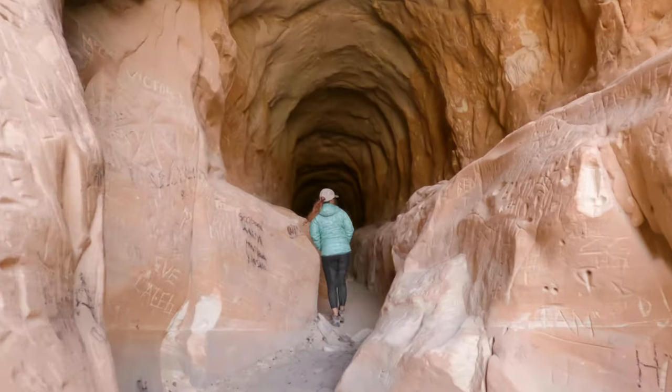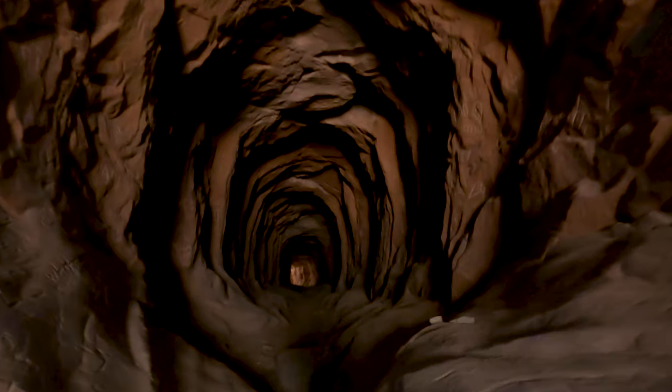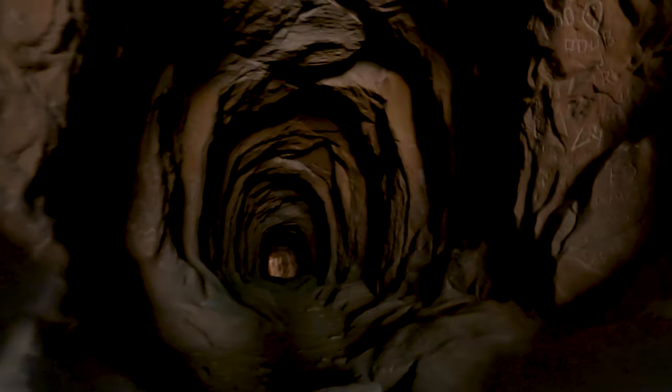The cave is pretty cool and you can definitely see where it gets its name from. It really does look like you're heading down into the belly of a dragon.